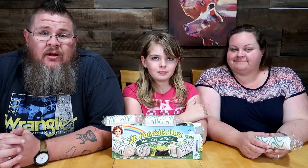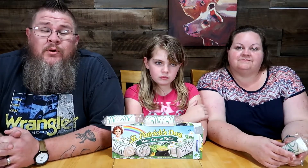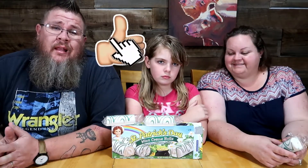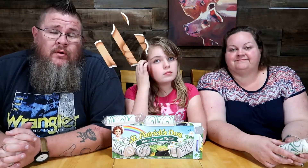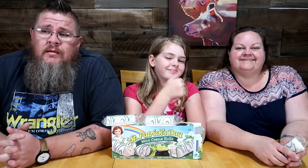Hey guys, what's up, welcome back to round two Taste Test Tuesday here at Big John TV. Thank you for tuning in — we appreciate the support. Make sure you hit that like button and subscribe if you're into these kind of videos, and if you're not, you can still hit the thumbs up, that's fine too.